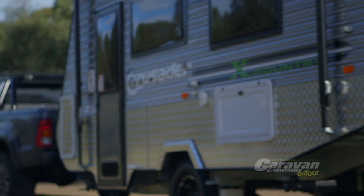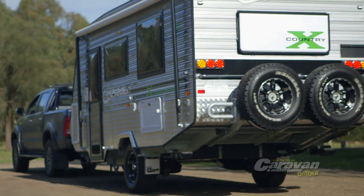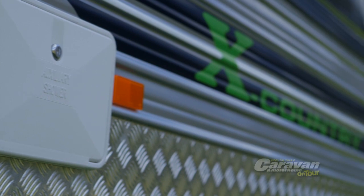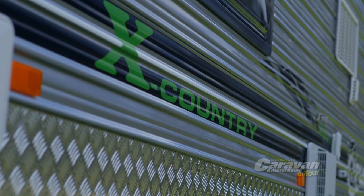Since this is a van intended for adventure and extended trips into remote locations, the protective aluminium checker plate finish along the front and sides not only complements the van's silver cladding finish, but has been extended to cover the front-mounted toolbox and water tanks below.